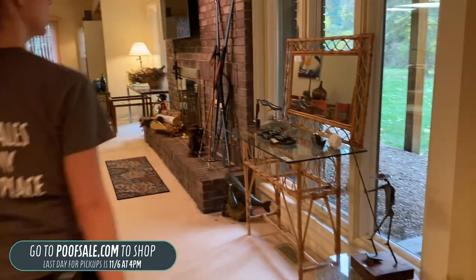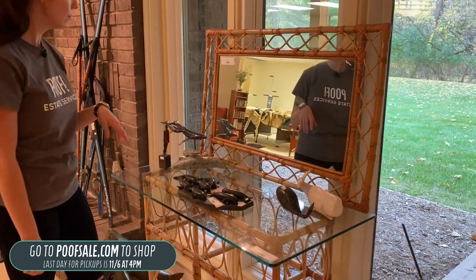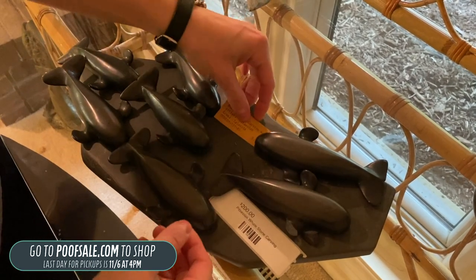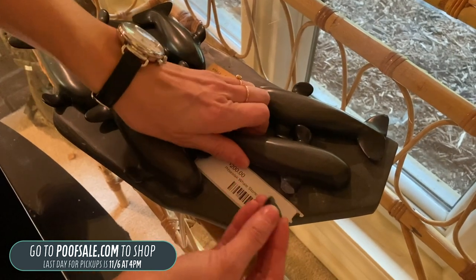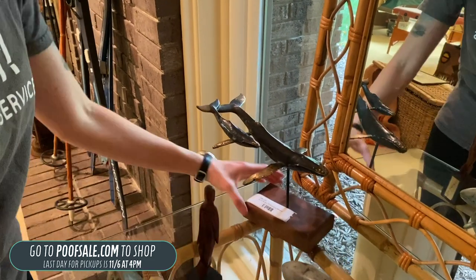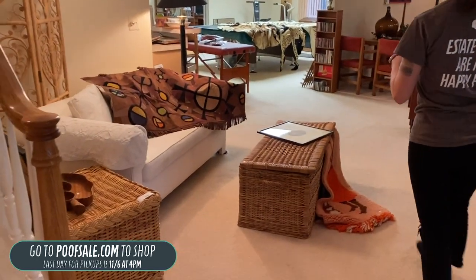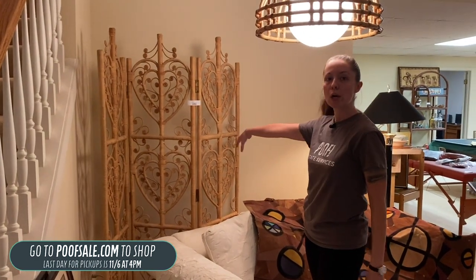We have a glass-top rattan console table for $100 and a rattan framed mirror for $50. There's also a Pizzelec whale stone carving from Alaska for $200 — very heavy, with minor damage to one whale's fin. A Scott Nels 1979 bronze whale with its baby for $90, also listed on poofsale.com. We have a square wicker end table for $80, and a wicker heart divider for $120.